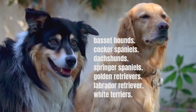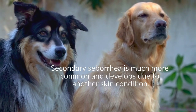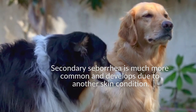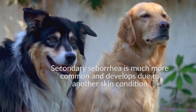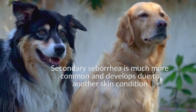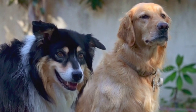The condition typically worsens as the pup gets older. Secondary seborrhea is much more common and develops due to another skin condition. Common causes include skin allergies, hormonal imbalances, vitamin deficiencies, immune-mediated diseases, and certain types of skin cancer. Seborrhea can also occur due to fungal infections, bacterial infections, pyoderma, and parasites such as fleas or mites and scabies. Virtually any skin problem can cause secondary seborrhea.